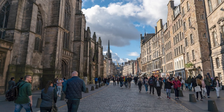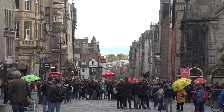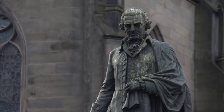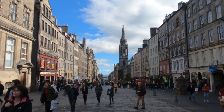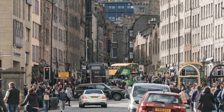Staying in Old Town, specifically on the Royal Mile, is a must for anyone visiting Edinburgh. The Royal Mile is the main thoroughfare of the Old Town, connecting Edinburgh Castle and the Palace of Holyrood House. You'll find a mix of shops, restaurants, and historical buildings on the Royal Mile, making it the perfect place to base yourself for exploring the city.